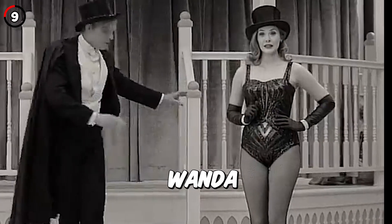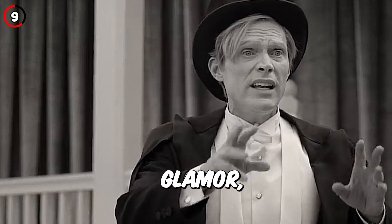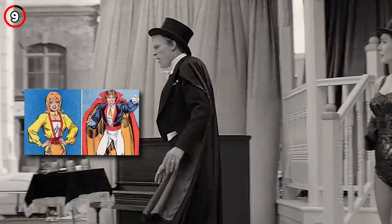Fact 9: The stage names that Wanda and Vision use for the talent show are Illusion and Glamour, which are the stage names of their magician neighbors in the comics.